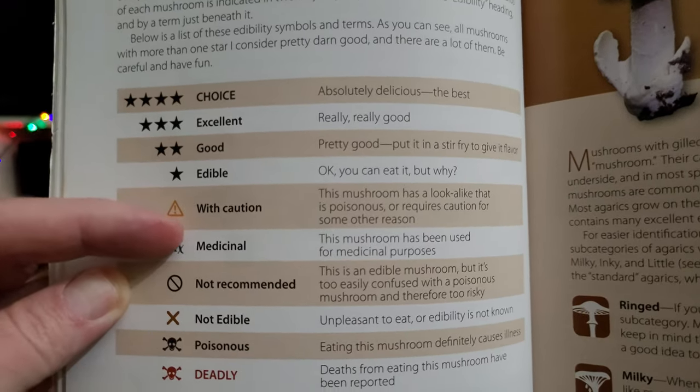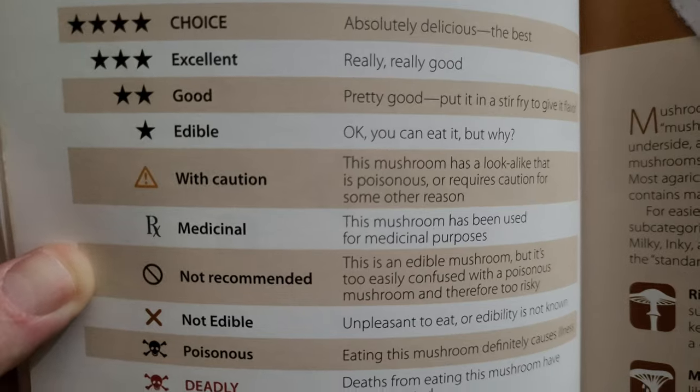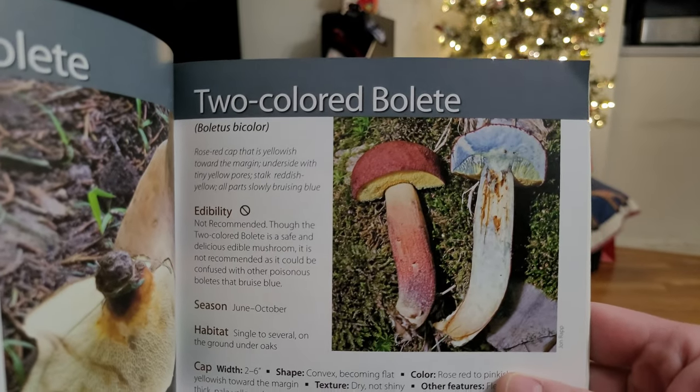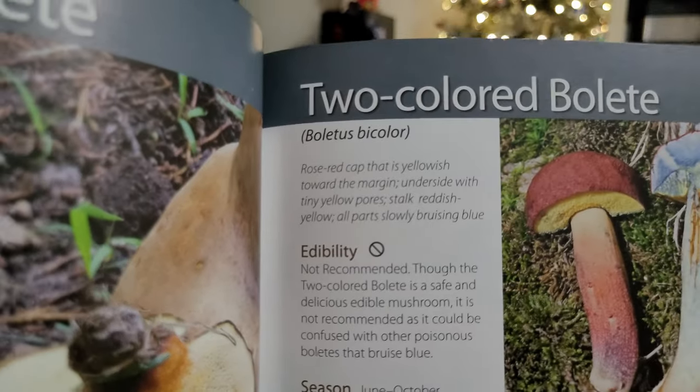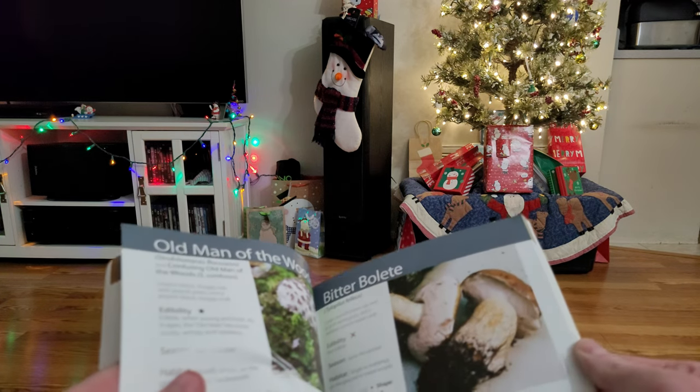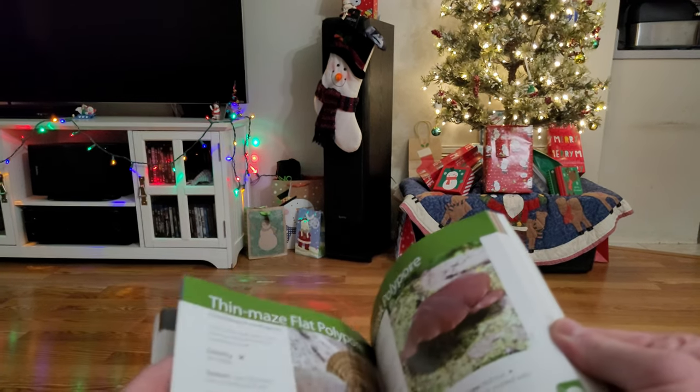The book tells you if a mushroom is poisonous or choice edible. This is your main key guide right here — it uses a star rating system along with other little icons. I found these before. Let me look for a poisonous mushroom to show you the key icons for that.